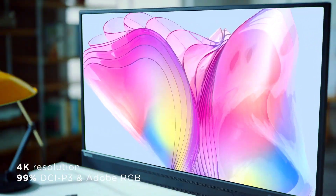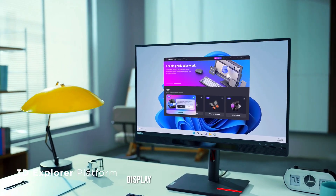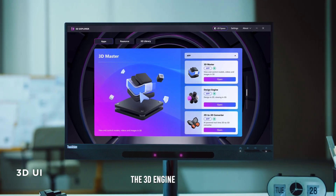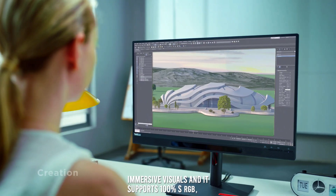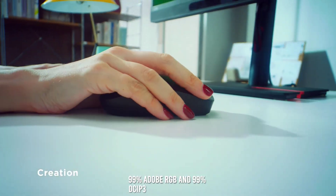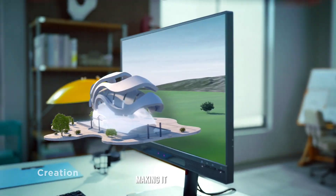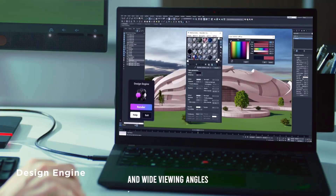Performance. This monitor delivers exceptional performance with its high-resolution display and advanced 3D capabilities. The 3D engine ensures smooth, immersive visuals, and it supports 100% sRGB, 99% Adobe RGB, and 99% DCI-P3 color spaces, making it ideal for professional use. The IPS technology offers accurate color reproduction and wide viewing angles.